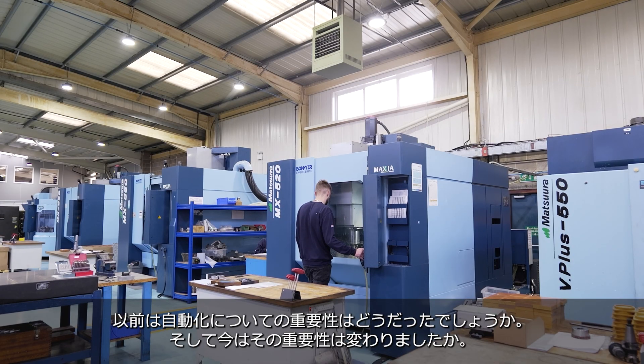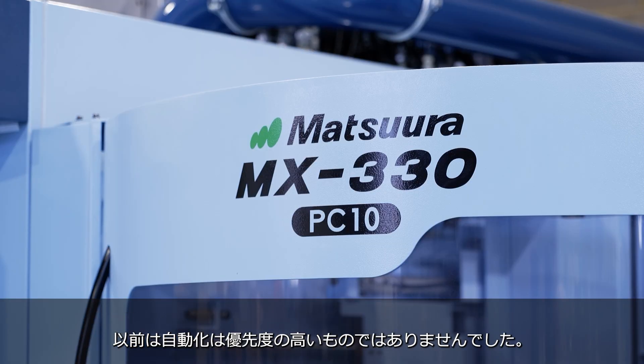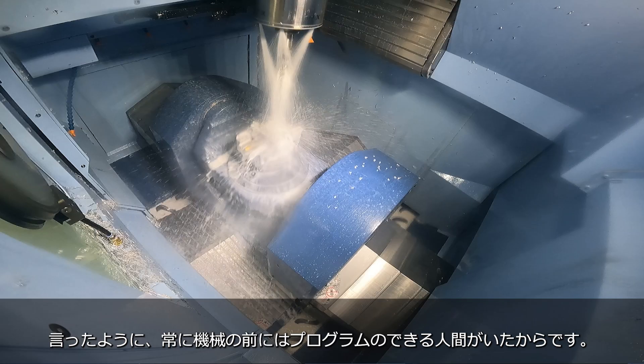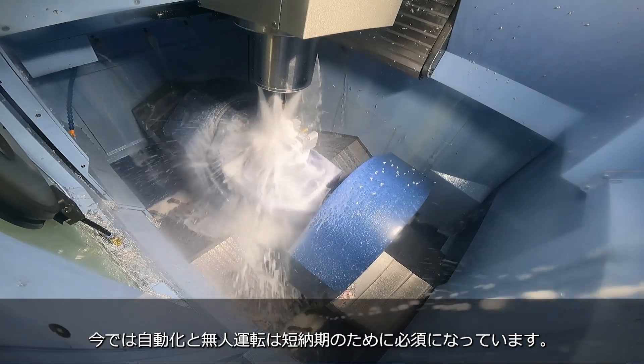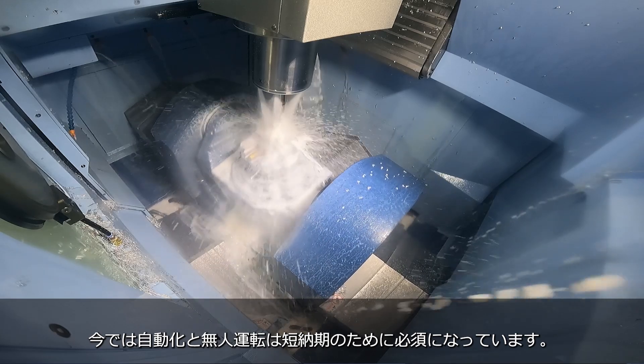How important was automation to Bowyer Engineering before this transformation, and how important is it now? Previously, automation was never a massive priority for us — we always had a programmer at the machine just getting things right. For us now, automation and running things lights-out is what we need to do to achieve lead times. Offline programming, trusting the CAM, getting things run unmanned — we focus a lot on setups during the day and running at night. That is our main objective: to get all of our Mat Series machines as unmanned as possible.